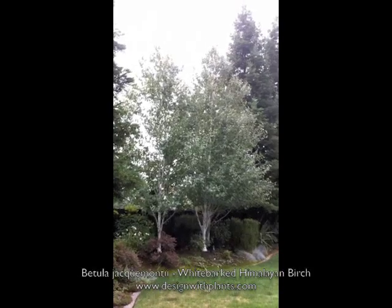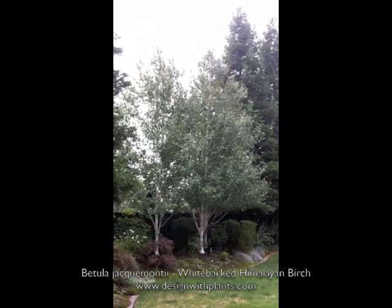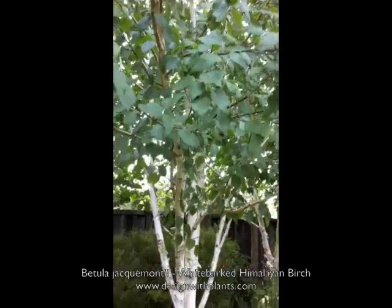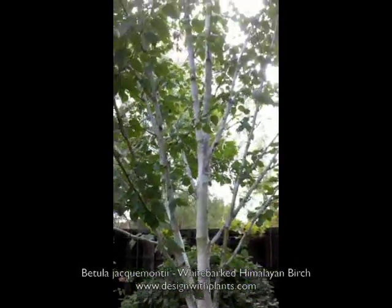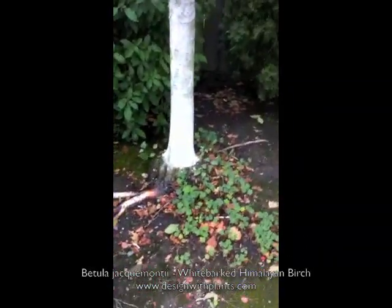I've never seen this tree over 30 feet in our area, and there are some pretty mature ones. I've been looking at trees for over 20 years, so I think the overall height is probably a bit stunted because of our drier air and irrigation-only watering. By the way, all birches need nice, regular amounts of water — a little extra isn't a bad thing.